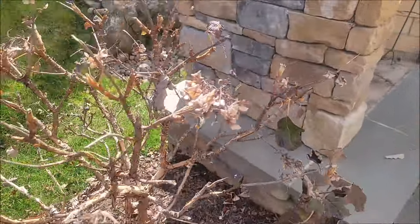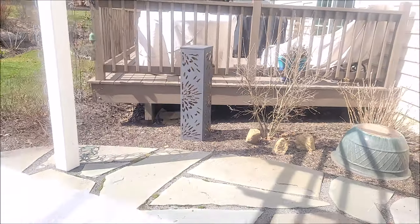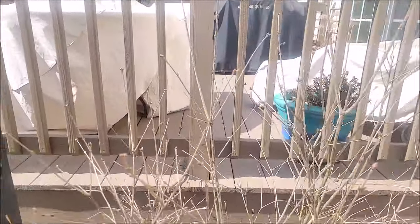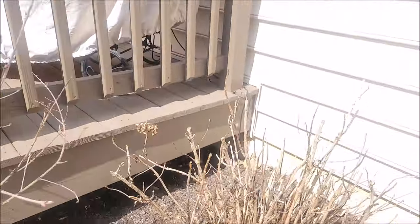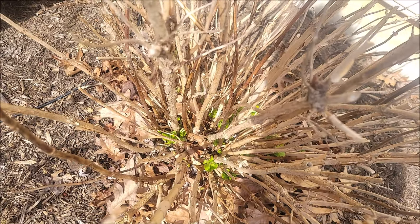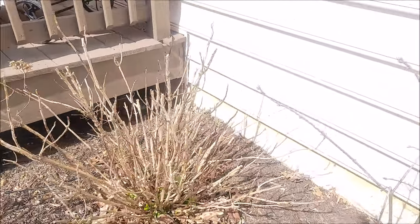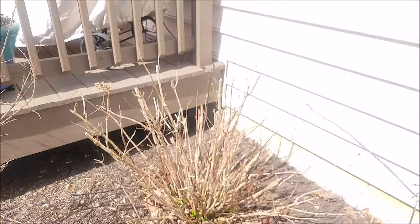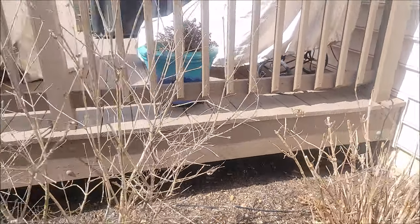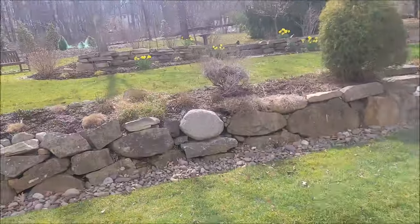And the oak leaf hydrangea. Let's take a look at the lilacs — lilacs definitely have buds on them. The hydrangea macrophylla has fresh green growth at the bottom. I should cut all these stalks because this poor plant took a hit last year in the horrible heat of the summer, and it really needs some help. I feel like I should cut all those stalks back even if I sacrifice some of the blooms this year — at least get rid of all the horrible stems.